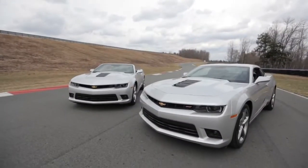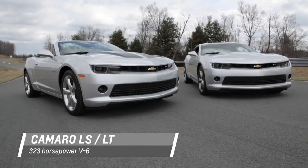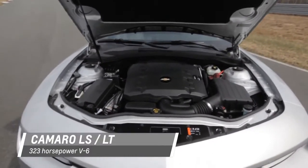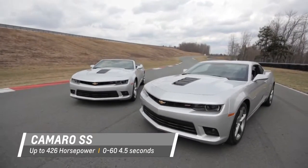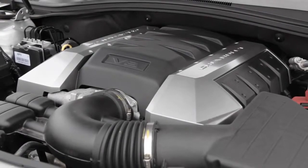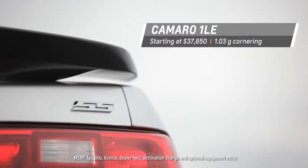The Camaro lineup includes nine models starting with the V6 powered coupe and convertible. The Camaro LS coupe offers an EPA estimated 30 MPG on the highway. The SS coupe and convertible introduced the rumble of the legendary Chevy small block V8. The Camaro 1LE is the most affordable track capable Camaro.